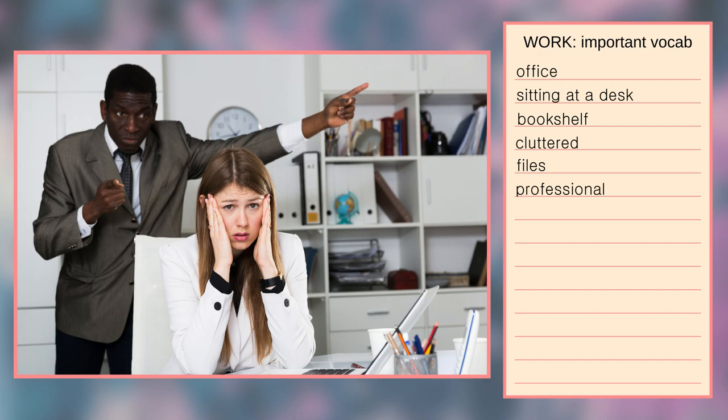There is no notice board in this office and there is also no calendar. In the bottom right corner I can see a notebook screen and a couple of pens. The woman, who is sitting in the foreground, is wearing a white blazer and a watch on her left hand, and the man, who is standing behind her, is wearing a grey suit and a black tie.